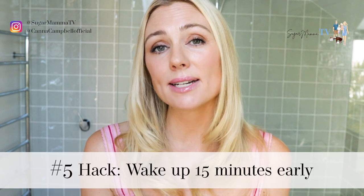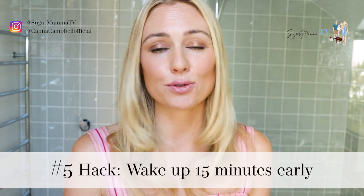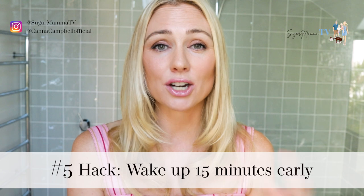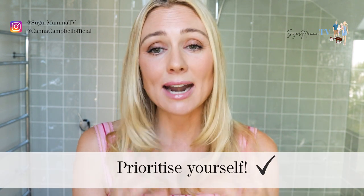Top secret hack number five is to get up at least 15 minutes before everyone else in your house, particularly the children. Trying to do your hair and makeup when you've got young children running around — grabbing your hair and makeup, breaking things, creating a mess — is just a nightmare. When I prioritize waking up 15 minutes earlier and doing my skincare and makeup routine before she's awake, it makes a huge difference. I generally have a much better day because I prioritize myself and how I want to show up in the world. There's also something incredibly therapeutic and peaceful about doing your makeup all by yourself — it's a beautiful ritual.